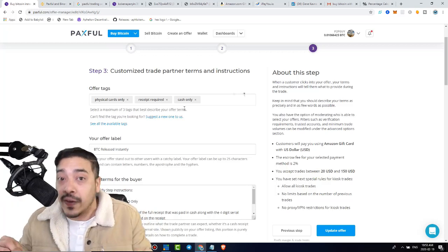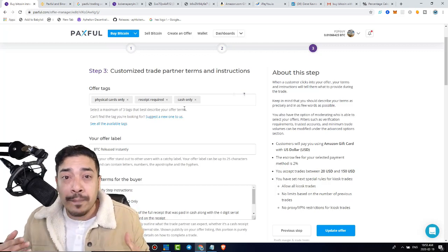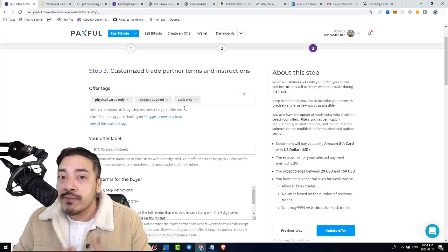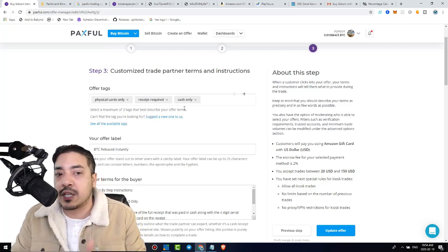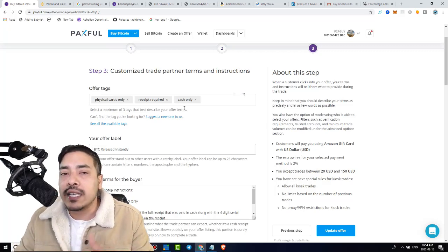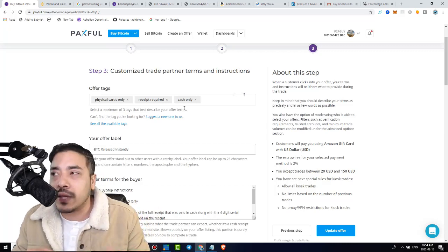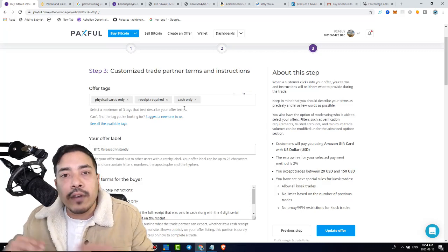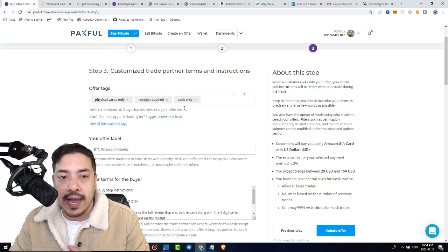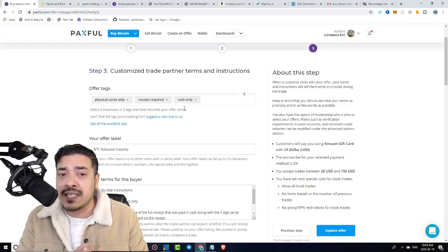In my past little trades — I did about 10 or so — I have not come across any scammers because all of my trades have been authentic because I followed these steps: physical card, receipt required, and cash. Why do I ask for a physical card? Electronic gift cards have a long history of scammers printing fake numbers and claim codes. With physical cards, it's very hard to make those fraudulent.